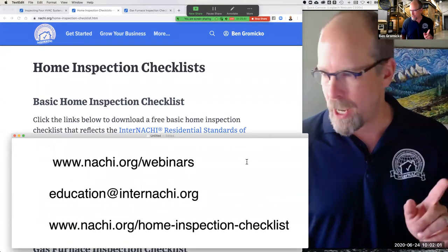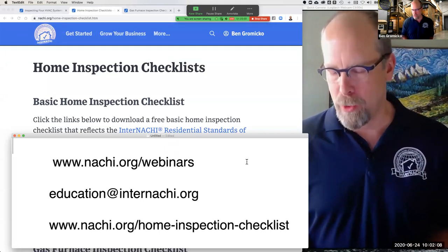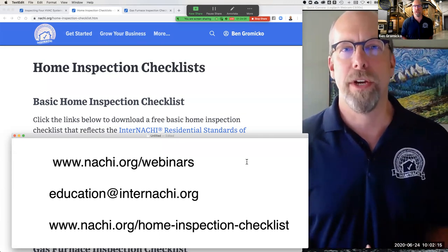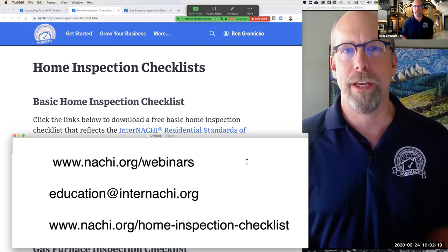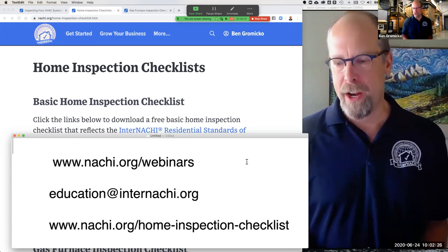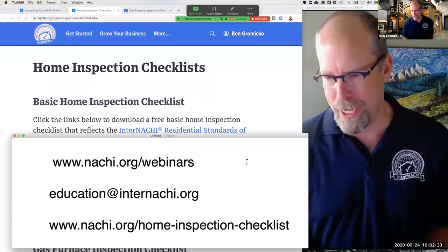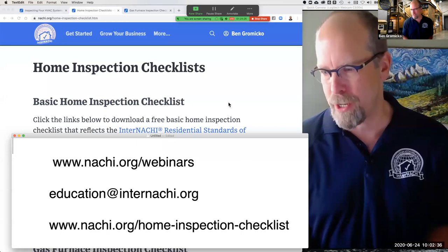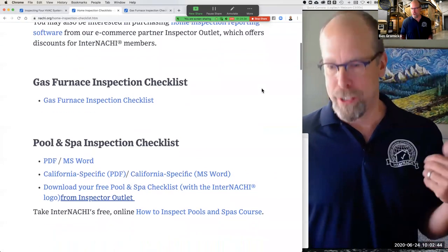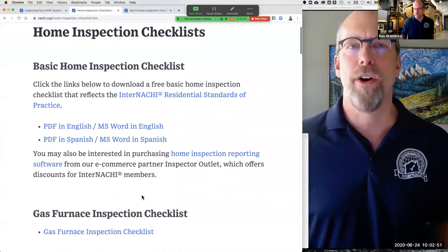We're at nachi.org/webinars. If you need help with training or online courses, email the education team at education@InterNACHI.org. I also wanted to share some home inspection checklists at nachi.org/home-inspection-checklist. We provide a bunch of checklists you can use — a home inspection checklist, a gas furnace inspection checklist, a pool and spa checklist, a radon mitigation inspection checklist, and more.